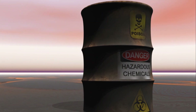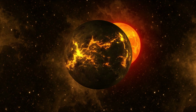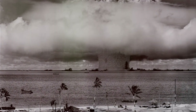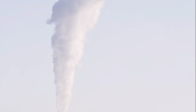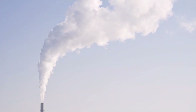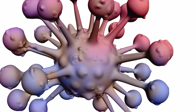But the nightmare doesn't end with the immediate aftermath. The long-term impact of a nuclear explosion paints a grim picture for the future of humanity. Radioactive contamination, one of the most enduring and deadly consequences, can linger in the environment for generations, poisoning the soil, the air, and the water. This invisible enemy can cause a myriad of health issues, including cancer and genetic mutations.